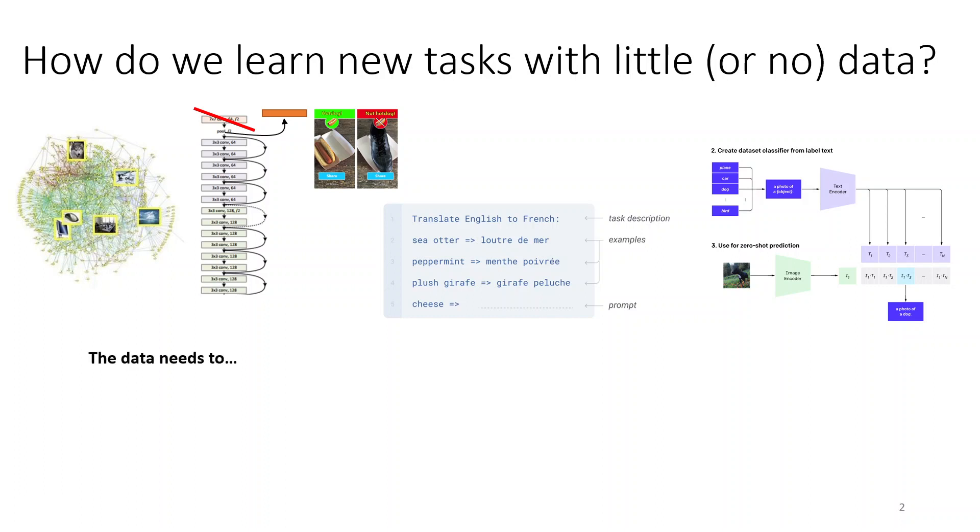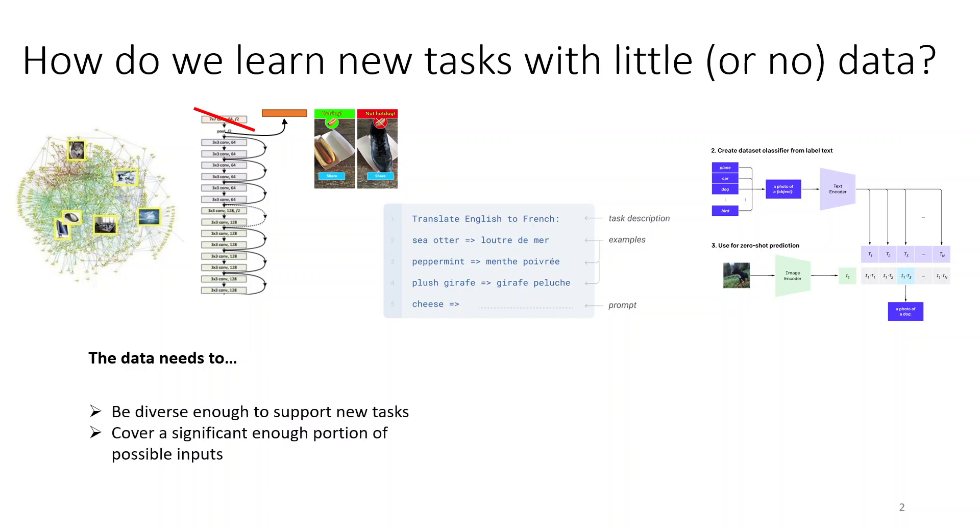then perhaps you can acquire tasks with only a handful of examples or even just a single textual description. To support all of this, the data needs to satisfy a few criteria. It needs to be diverse enough to support new tasks, and it needs to cover a significant portion of possible inputs so that for whatever new task the user might want to solve, the data already kind of covers that domain.